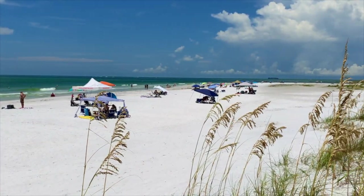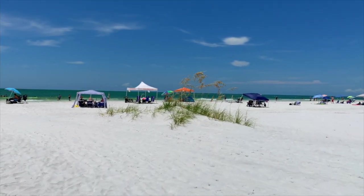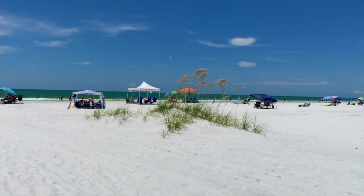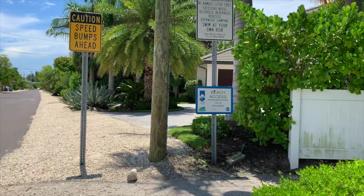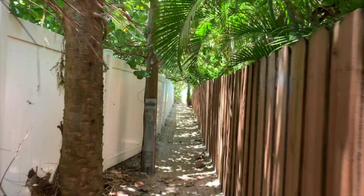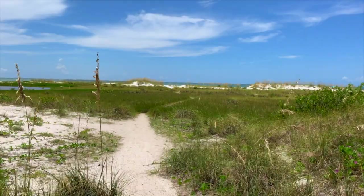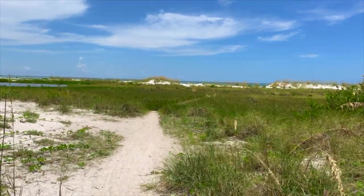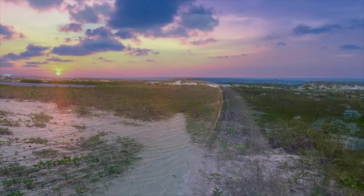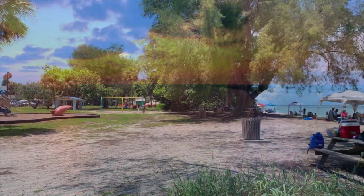Anna Maria is where you'll find Bean Point Beach, a more secluded stretch where you can enjoy the white sand and crystal clear water with fewer crowds. But be warned — there is limited street parking and few amenities here, and beach access is via narrow paths between houses, so it will be a walk from wherever you can find parking. Bean Point Beach is a spectacular place to catch a colorful island sunset, so strolling up here when the sun drops might be the best time of day to go.